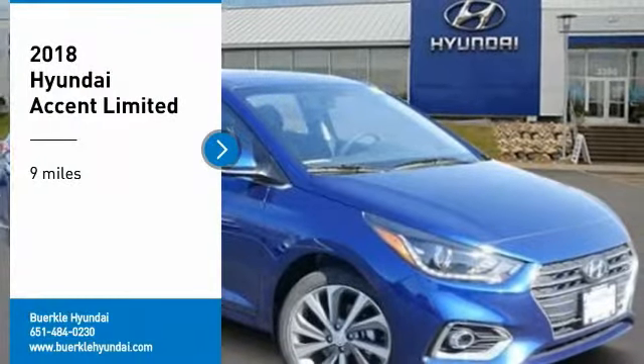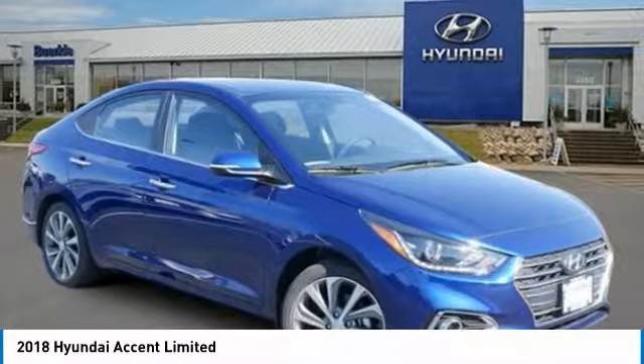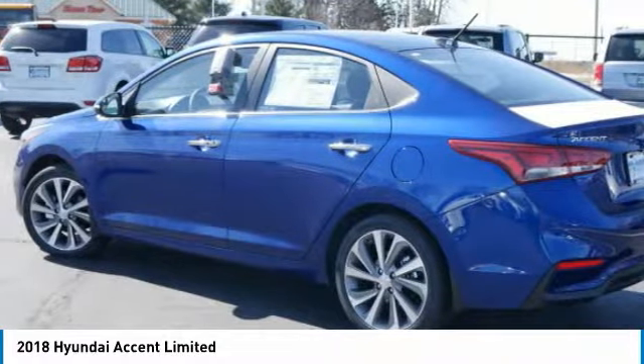Take a ride in the 2018 Accent. Designed to keep you moving and leave boredom behind, the Hyundai Accent is affordable, fuel-efficient, and safe.